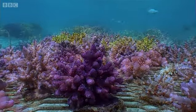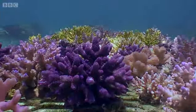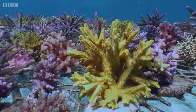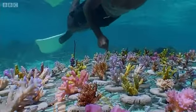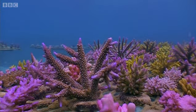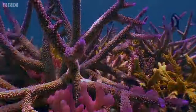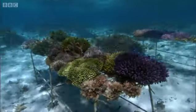Within six months, the corals are branching out. They're spaced out onto adjacent tables, and a year or two after planting, they're ready for harvesting.